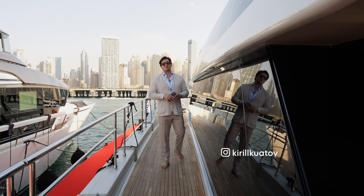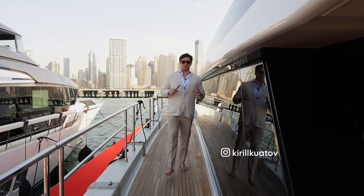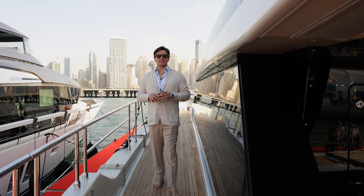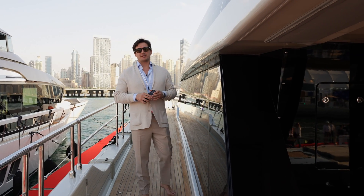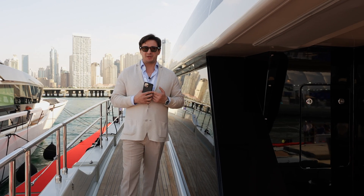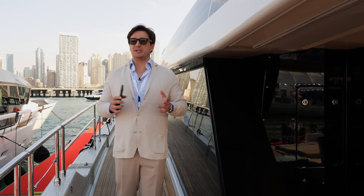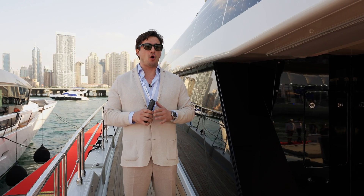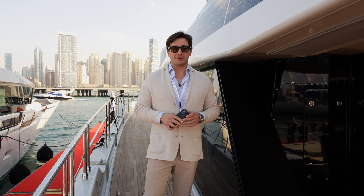Hello everyone and welcome back to our channel. This is day number three of Dubai Boat Show 2024 and right now I'm standing on the Sun Reef 80 power catamaran, which is in my personal opinion one of the jewels of this boat show. Now we'll show you why Sun Reef catamarans is ahead of the game in the catamaran yacht market — let's check it out.